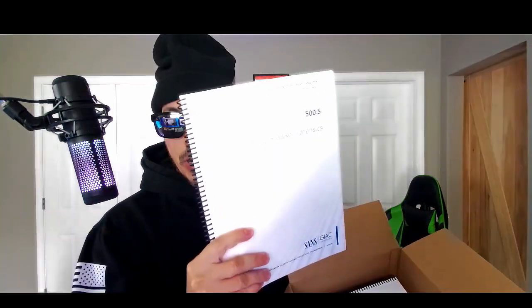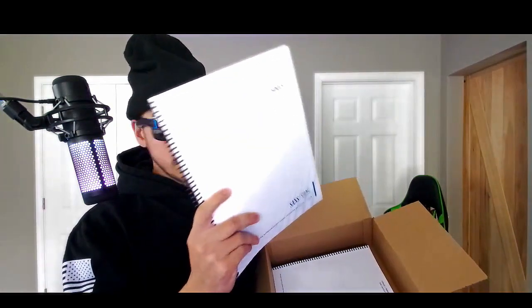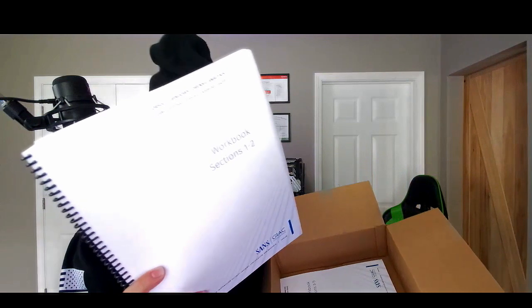Another book — we have five books. Fifth book: Web Browser Forensics — now that sounds cool. There are another 190 pages in this book. And then what do we have here? We have a workbook, sections one and two. Let's put that down for a second. What is this workbook?